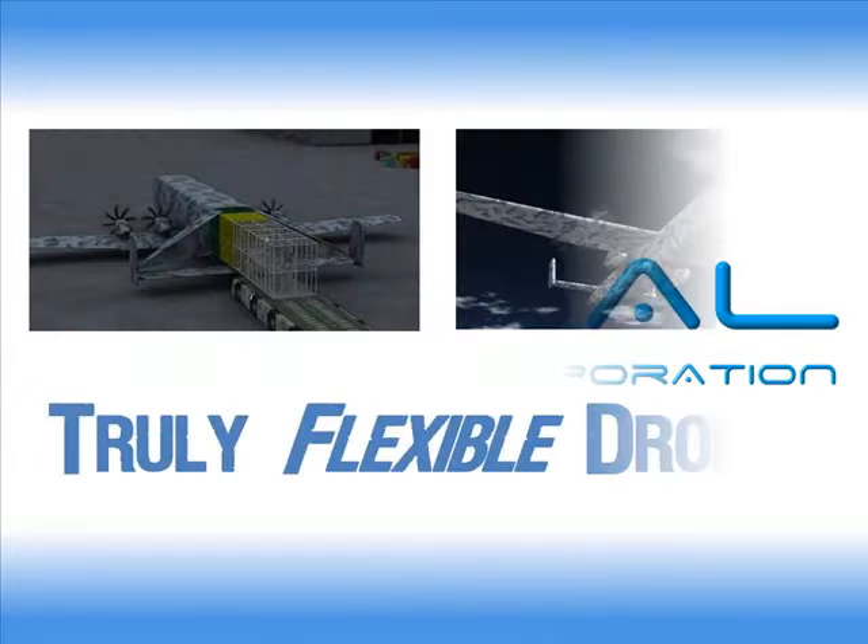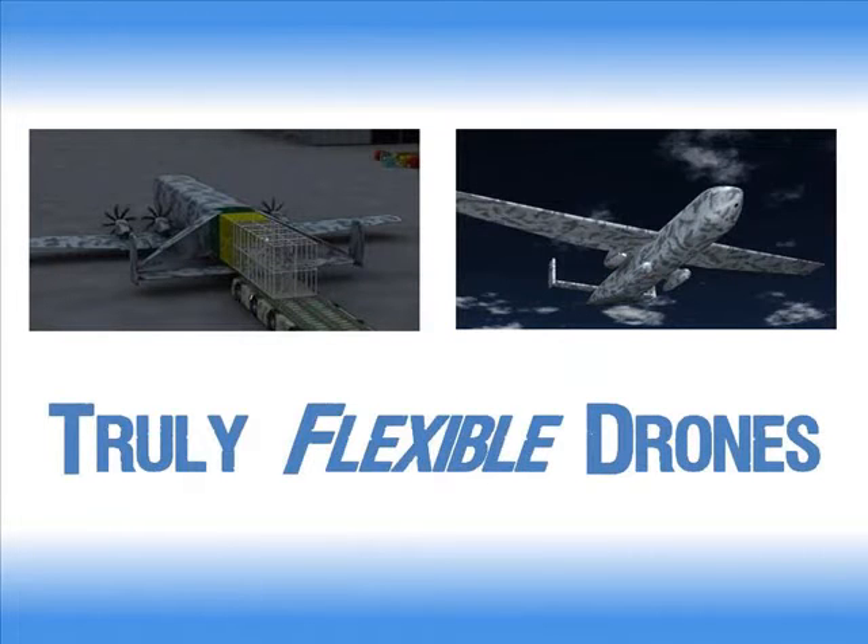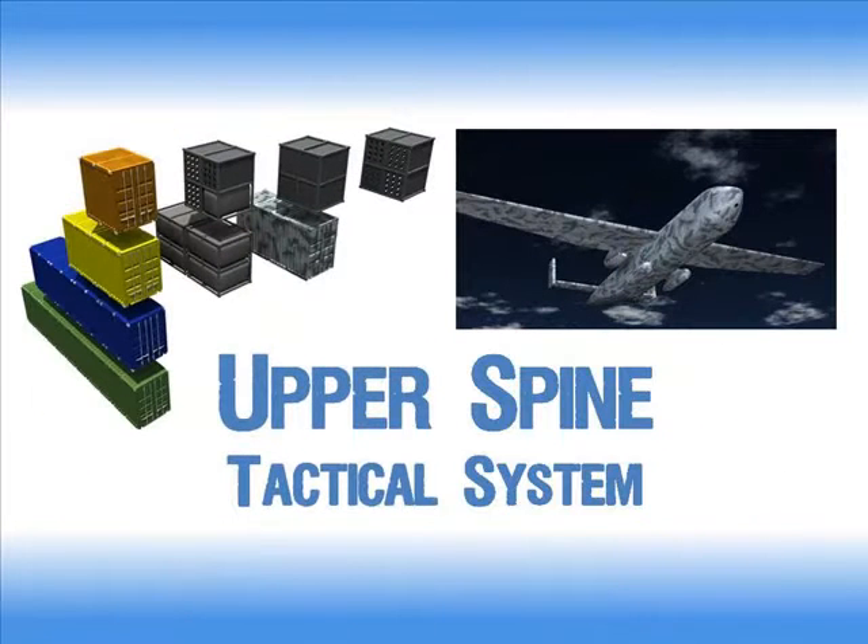Dorsal Aerospace presents a revolution in drone flexibility: our Upper Spine Tactical Attack System.